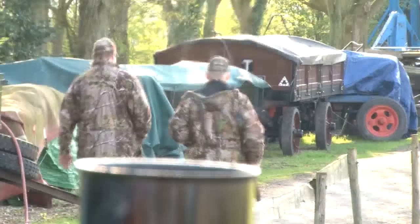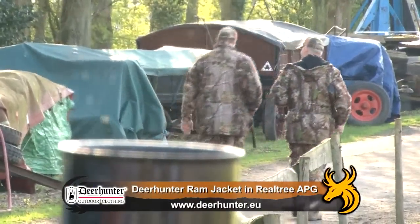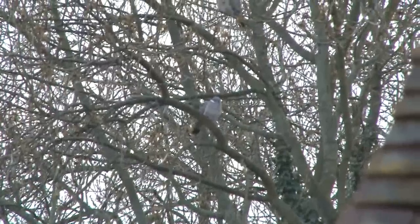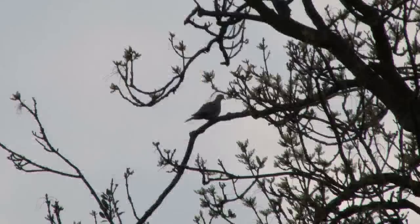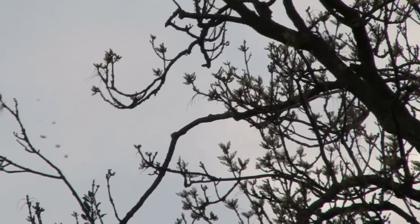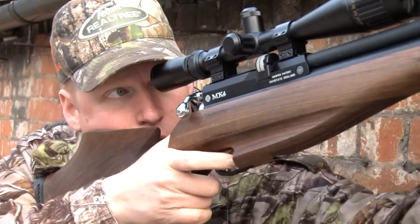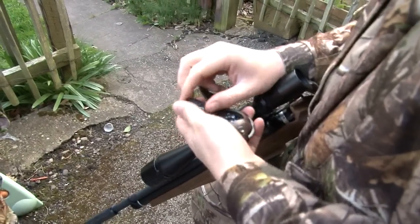We promise the engineers we'll leave them what we shoot, and in the meantime we keep things close to home and have a look around Steve's back garden. Another one bites the dust. We manage to bag another couple of birds and give some a scare.